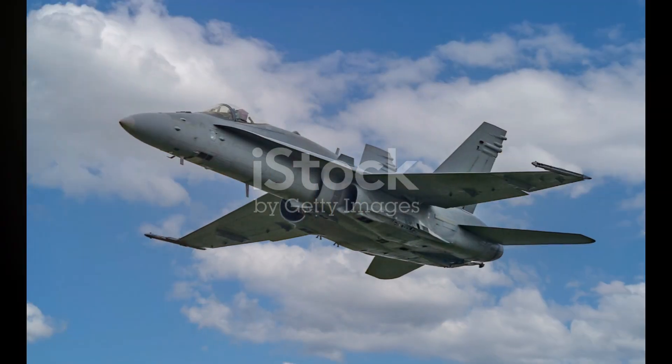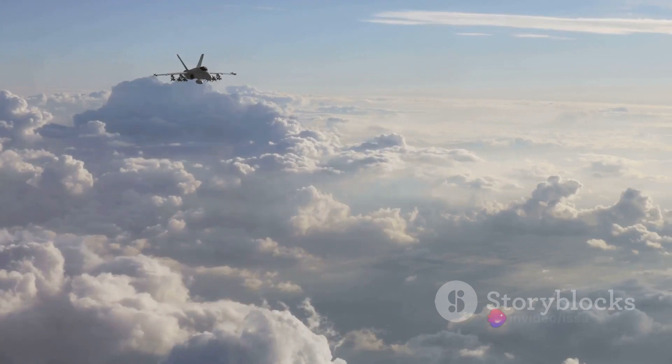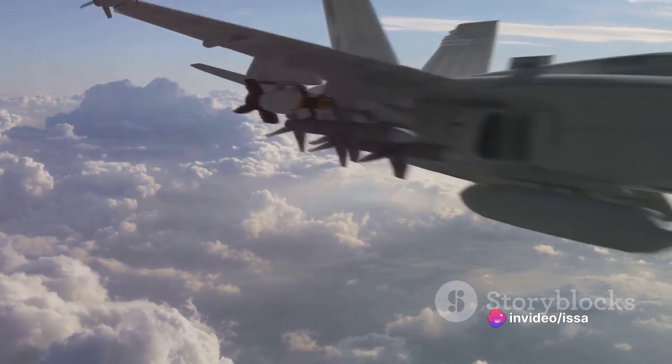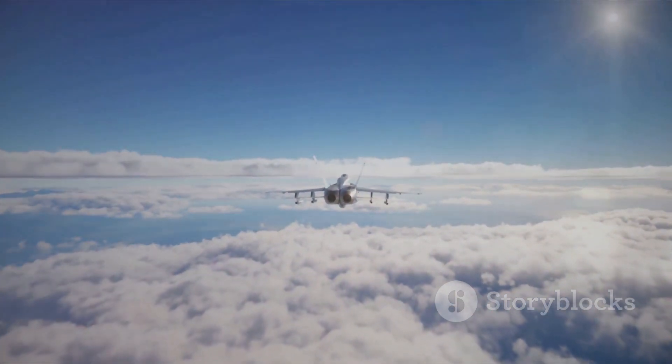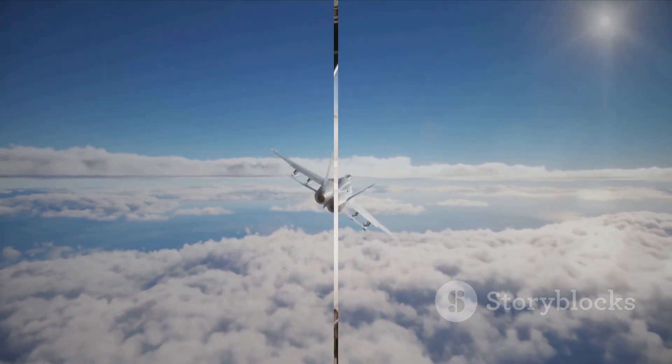Enter the Super Hornet. The F/A-18E/F Super Hornet, a larger and more advanced derivative of the F/A-18C/D Hornet, flew for the first time in November of 1995. Boasting a 25% larger airframe, the Super Hornet offered increased range, endurance, and payload capacity.